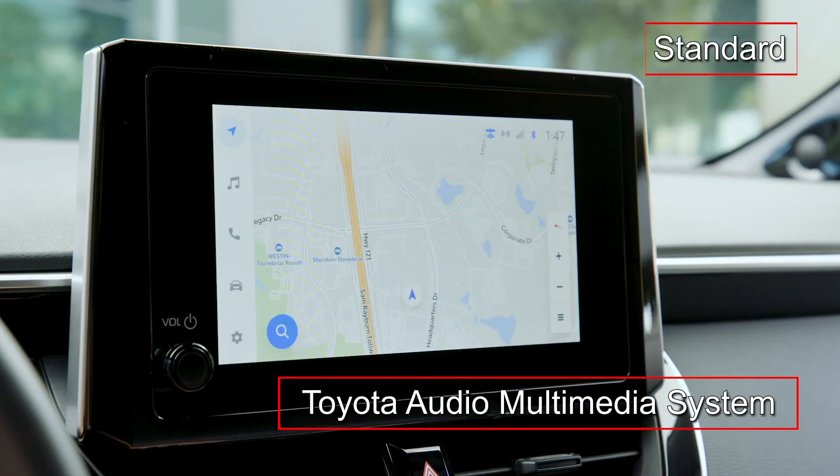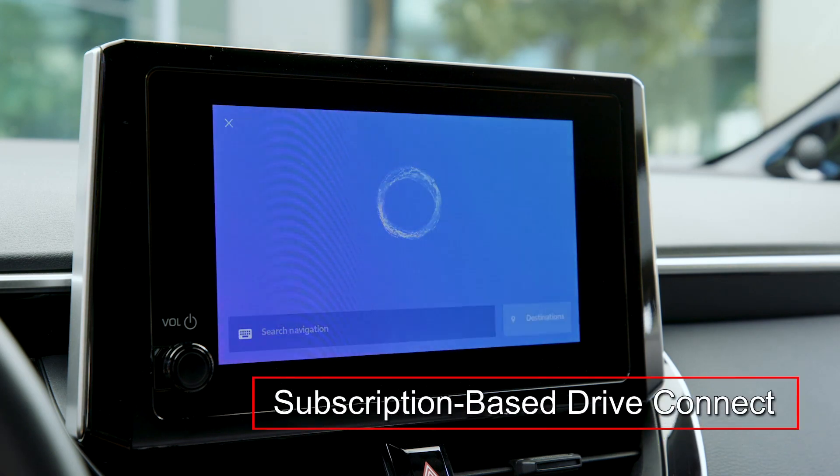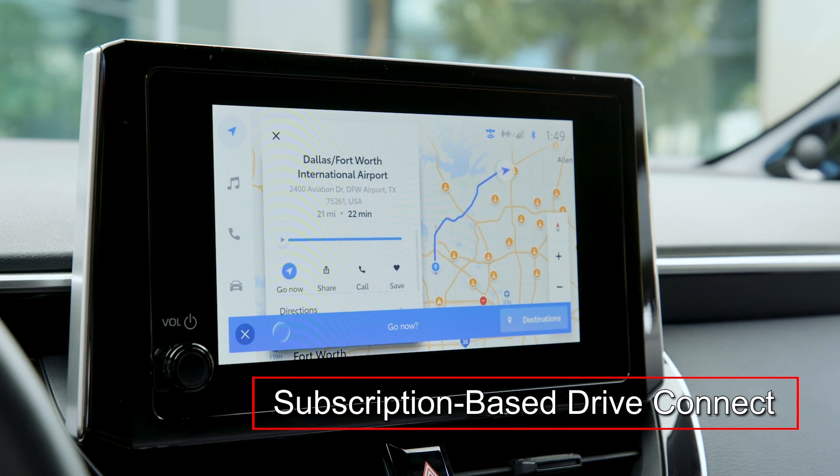The standard 8-inch Toyota Audio multimedia system includes wireless Apple CarPlay and Android Auto integration. Subscription-based DriveConnect adds cloud-based navigation with intelligent voice assist and destination assist.